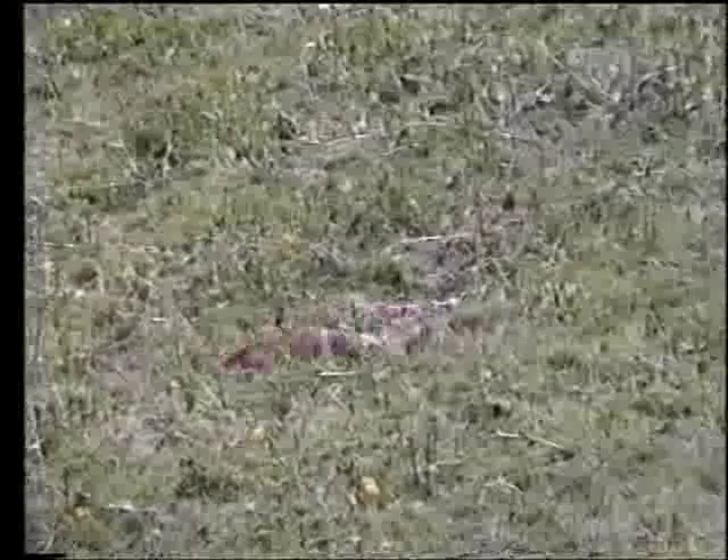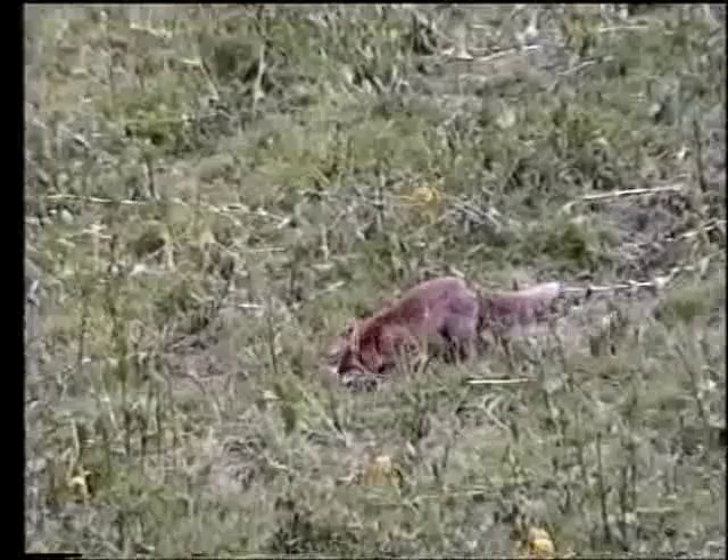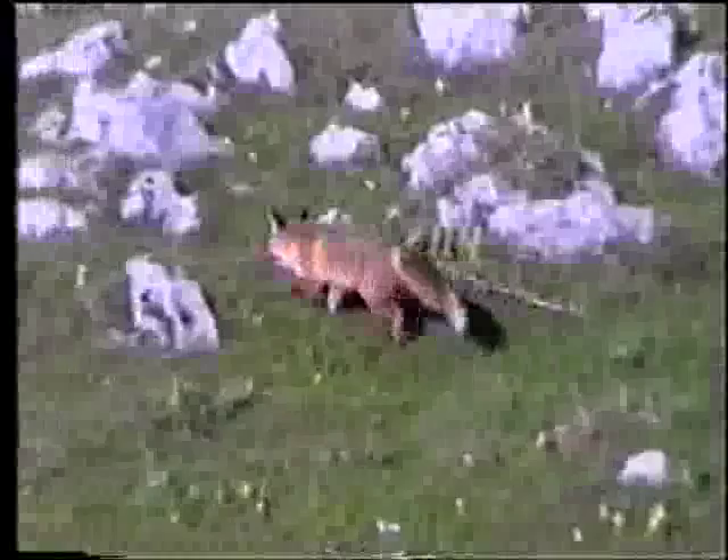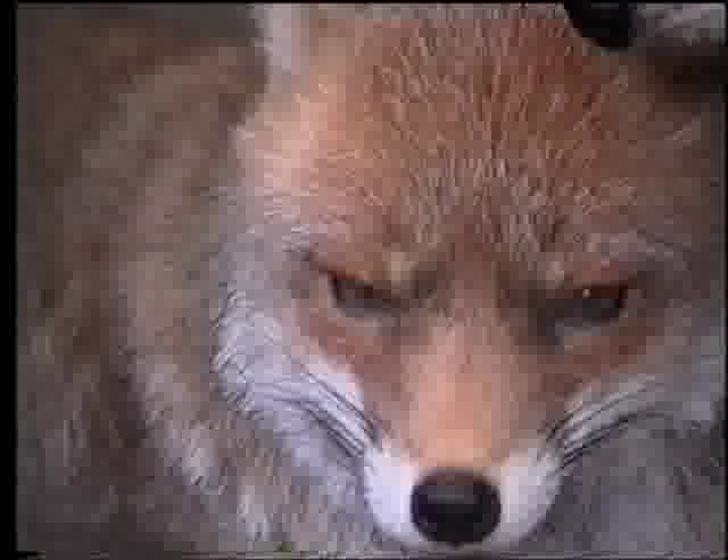Non manca la volpe con pelo estivo, mentre cattura una talpa che divora all'istante. Un altro bel esemplare di volpe. Un lince con pelo invernale nella sua tana.